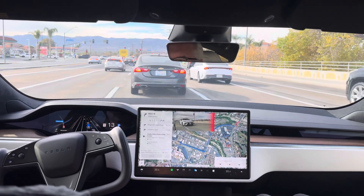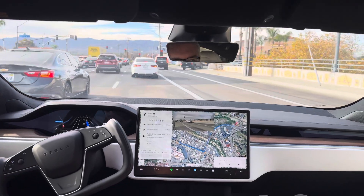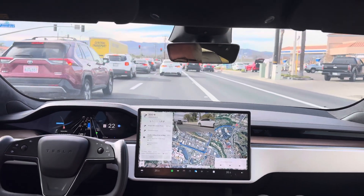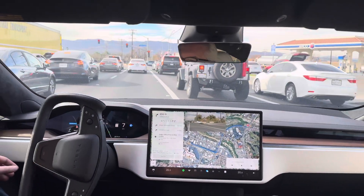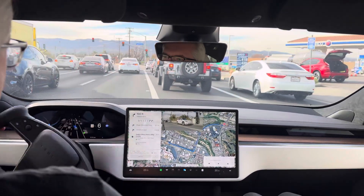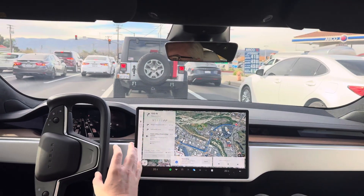Wow, okay — there's a guy moving over. It's going to try to get all the way over. Wow, that is just rude. Now turn right onto Palencia Boulevard. Okay, that's just poor. Car handled that situation extremely poorly.